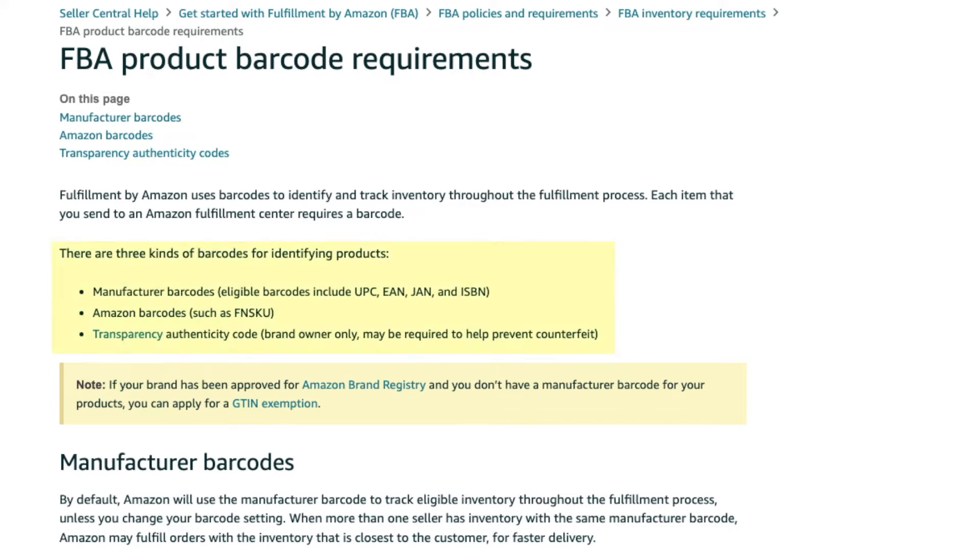That would help out this channel and I'd really appreciate it. In order to satisfy the barcode requirement, you need to have one of the following three barcodes on your product: the manufacturer barcode, such as a UPC, EAN, JAN, or ISBN; the Amazon barcode, also referred to as the FNSKU; or a transparency barcode.